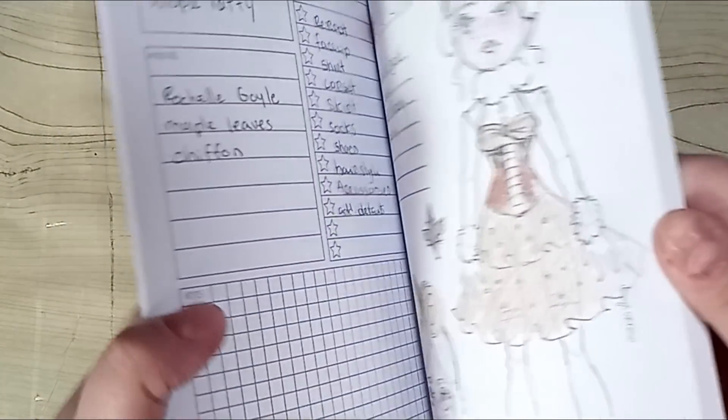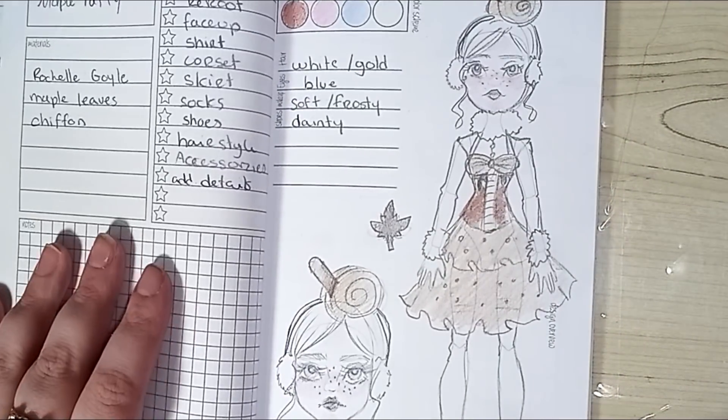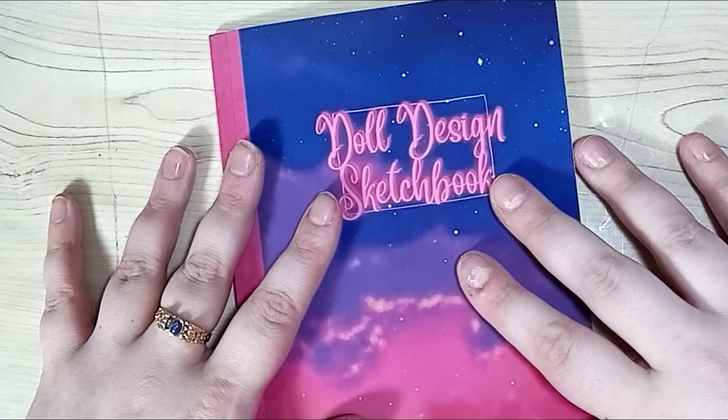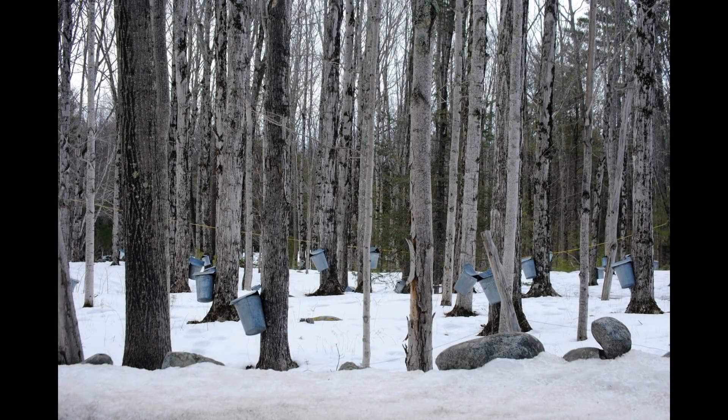I've recently received this amazing doll customization sketchbook from Dolly Mixtures. It's really handy to sketch ideas and take notes, so I used it for this project. My doll is based on something very Canadian that takes me back to when I was a child: maple taffy served on snow.